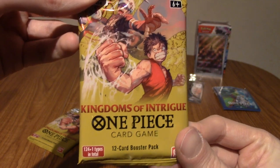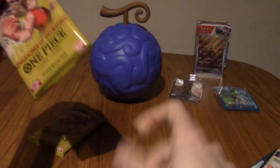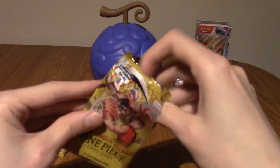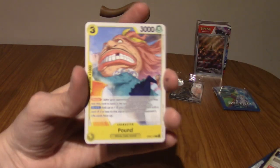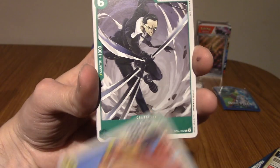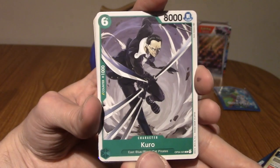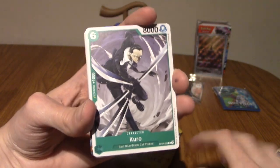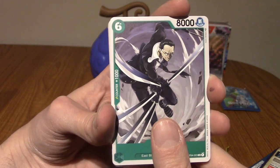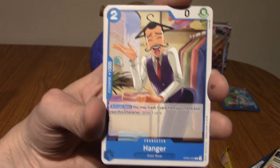Right, we're onto OP04, which is Kingdoms of Intrigue. If it wasn't for the fact Law is on the front, and I'm aware that Law is later on in the series — I'm 200 episodes in, he hasn't showed up yet. If it wasn't for that, I'd maybe think that this was an Alabasta themed booster set, but it's not. We've got Pound — don't recognise it. We've got Kuro! That's another guy I recognise. He's the leader of the Black Cats. Sanji. I know him. I don't know how you'd watch One Piece and not know him, actually. Hanger — that is some hair, my dude. We've got Ideo — nope, don't recognise him.